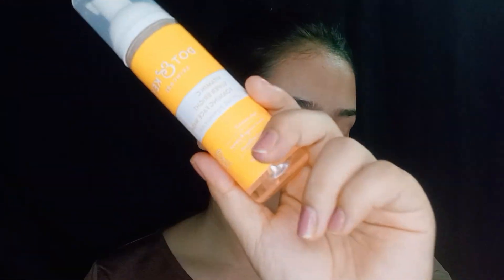I have already done the face wash step. I used this Vitamin C Super Bright Foaming Face Wash. It has Vitamin C, blood orange, and papaya extract, and it's a sulfate-free formula.